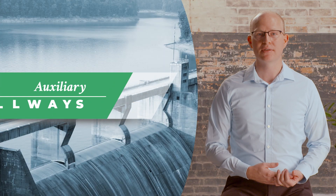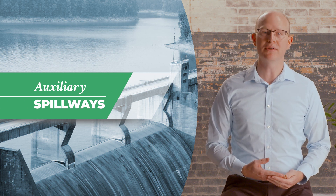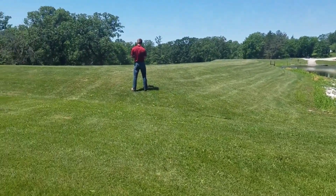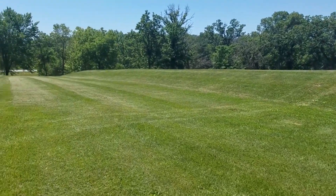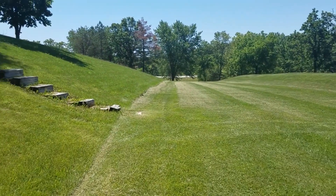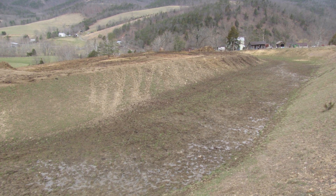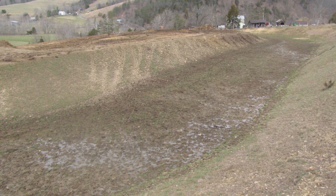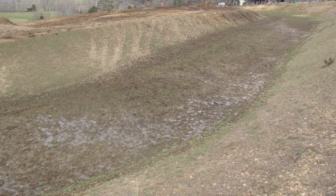Auxiliary spillways, sometimes known as emergency spillways, are designed to engage only during significant flood events. Auxiliary spillways may carry water only a few times in a dam's entire lifespan, but depending on the design of the dam, they are often an absolute necessity to prevent overtopping and dam failure. Because they handle high magnitude events, minor damage after a flood event is possible, and any damage should be repaired in a timely manner to prepare the structure for the next flood event.